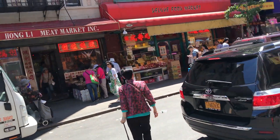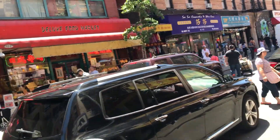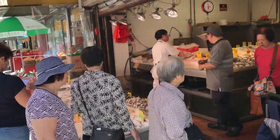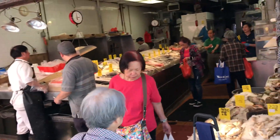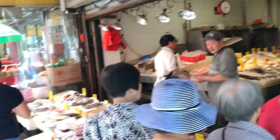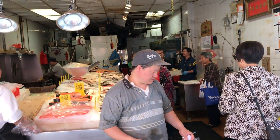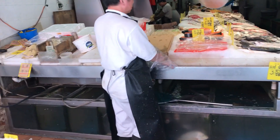Across the street is the Hong Lee Meat Market, next to the Deluxe Food Market adjacent to the Yale Hall Pharmacy. Another beautiful fish market here, with more fresh fish in the tanks underneath.